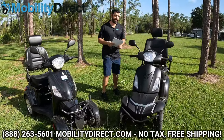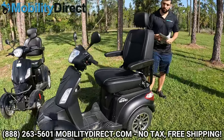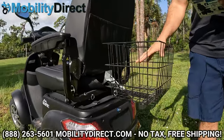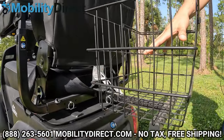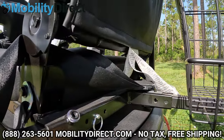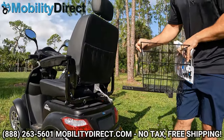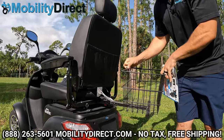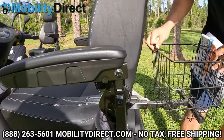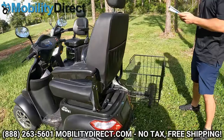The Raptor has a universal hitch receiver on the back, which is very important for people who need to attach accessories like a rear basket, walker holder, cane holder, or oxygen tank holder. You just pull the pin out and it comes off. You can install any universal accessory that works with a one-inch squared tube, and the Raptor has that one-inch hitch receiver in the back.